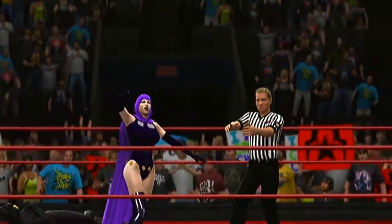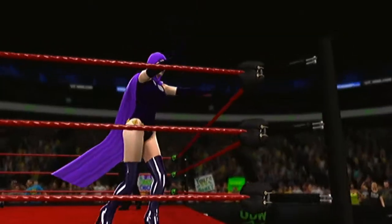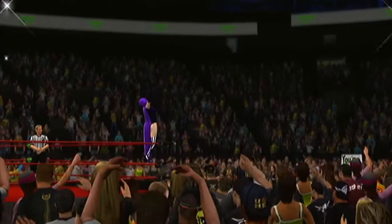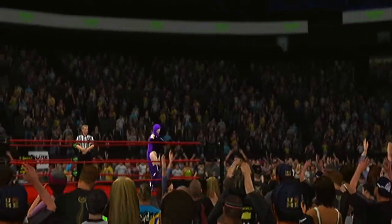What a nasty hold that was. Oh yeah — you get caught in that and you have no choice but to tap out. And tonight's action will have repercussions all across the WWE. What a nasty hold.